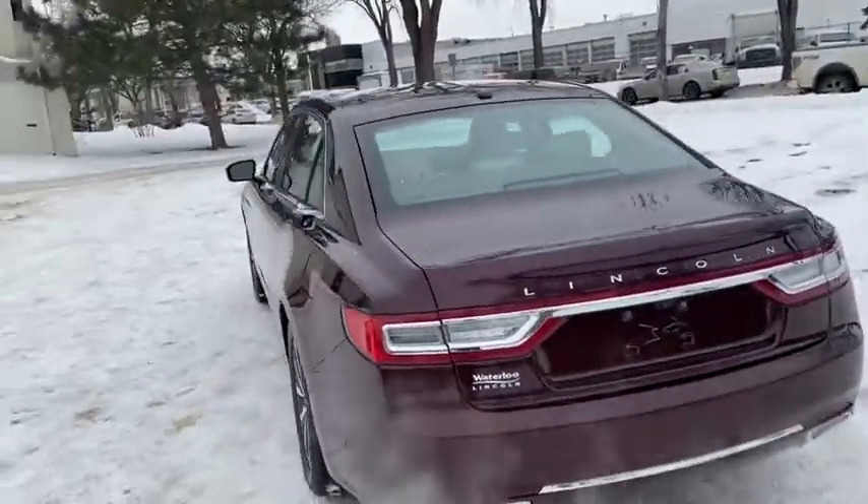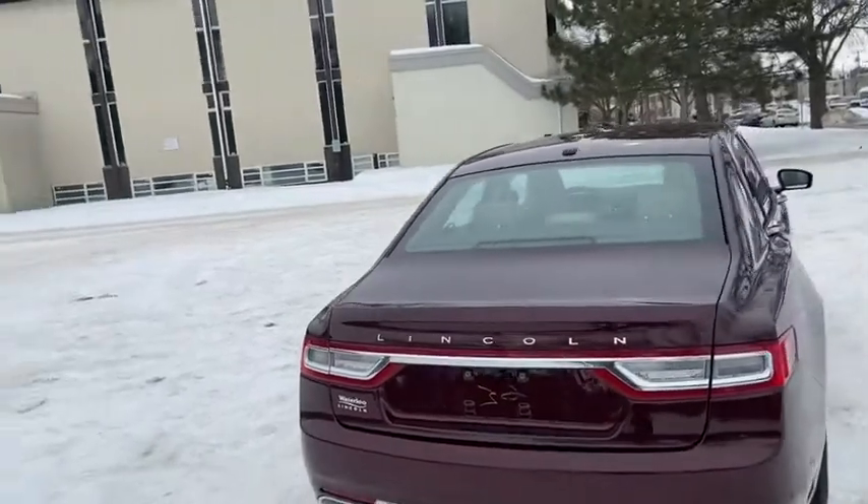Around the back end you do have a reverse camera with reverse sensors, and you also have a power release trunk.